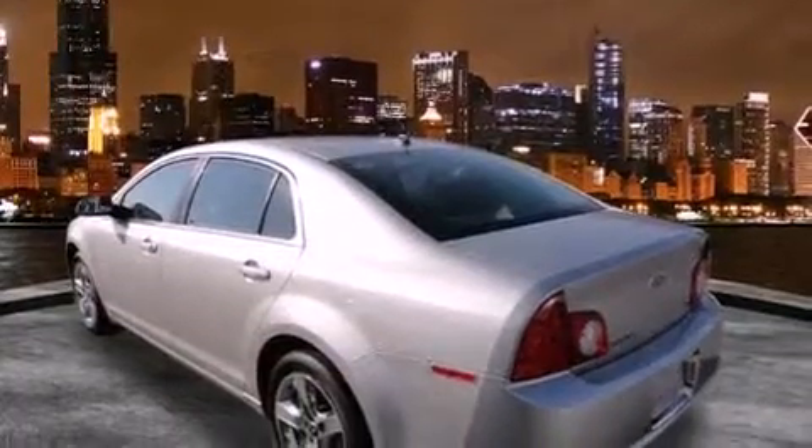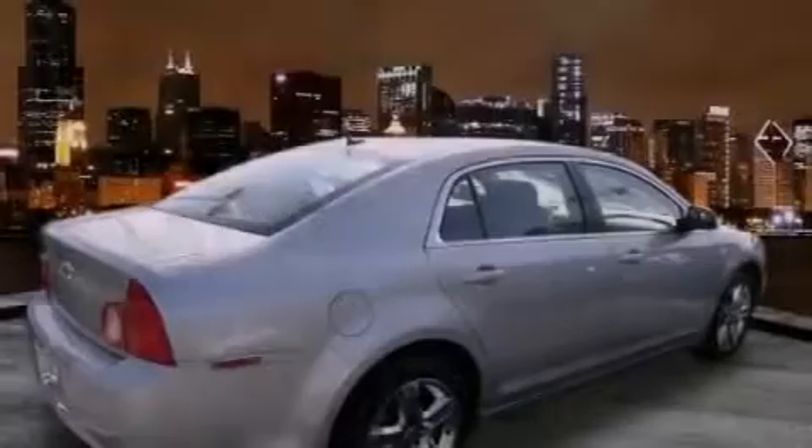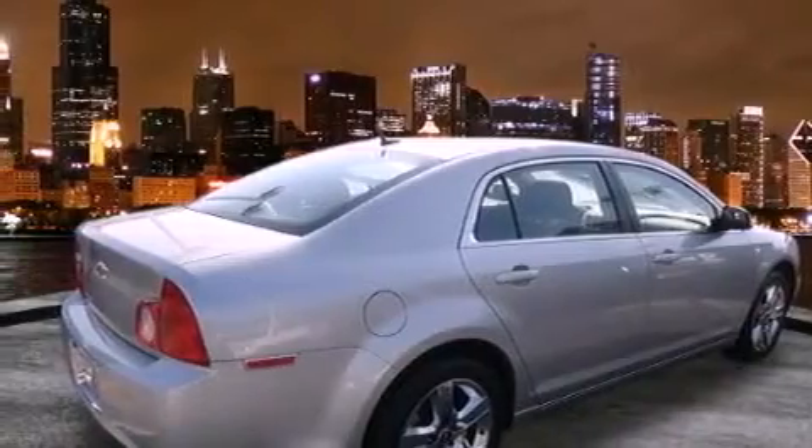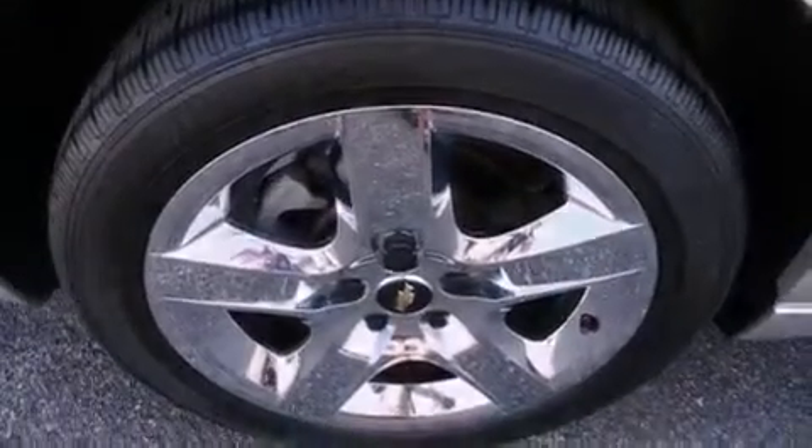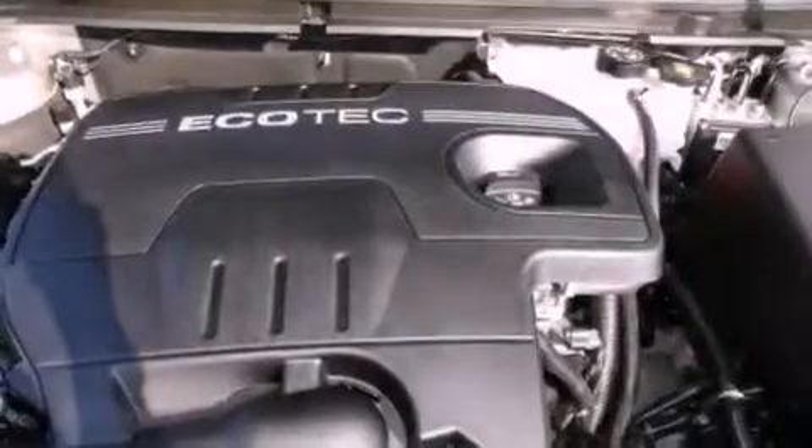All of the following features are included: air conditioning, cruise control, full power accessories, a CD player, traction control, OnStar, an anti-lock braking system, dual airbags, and a rear window defroster.